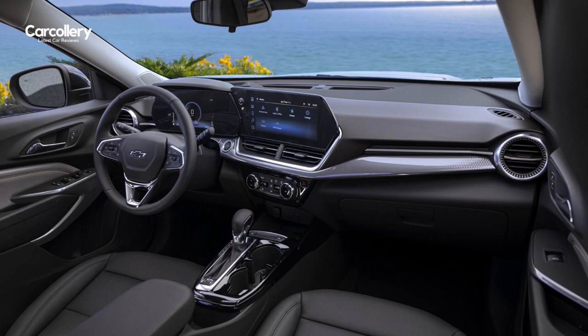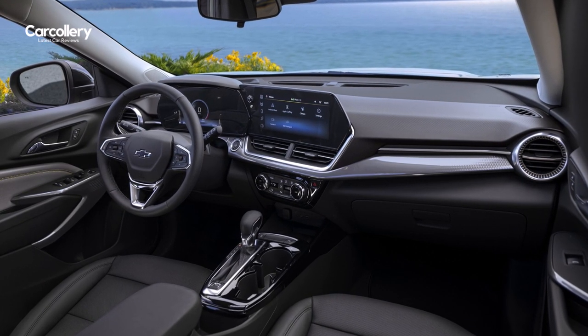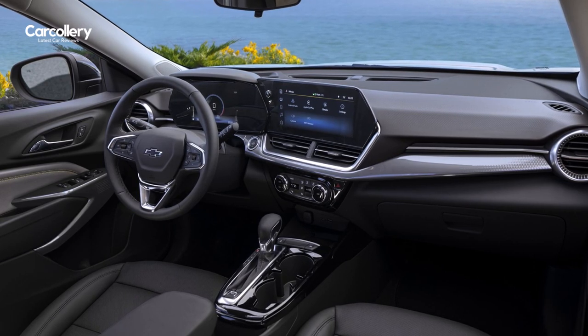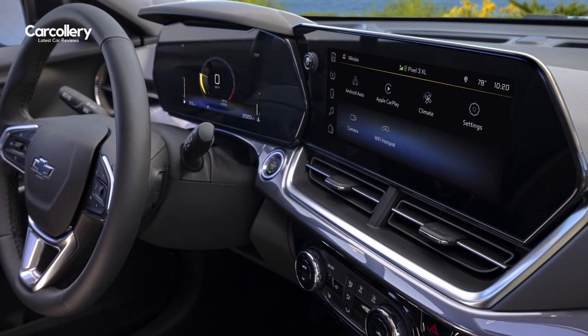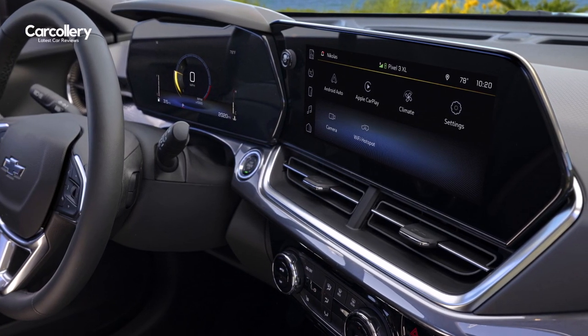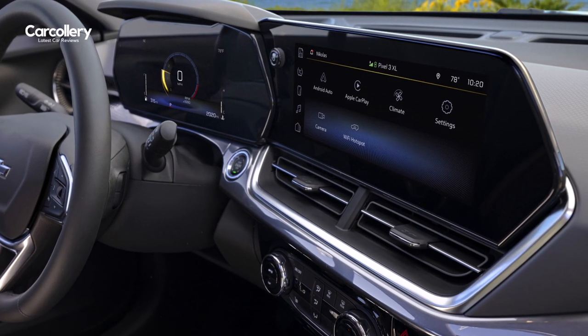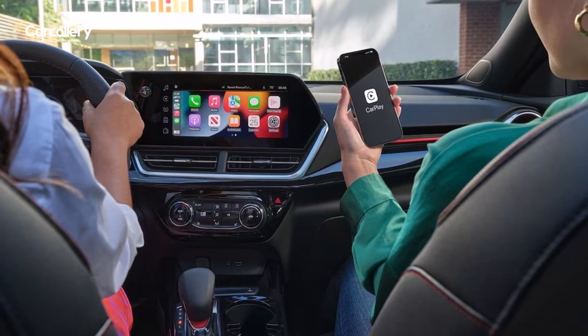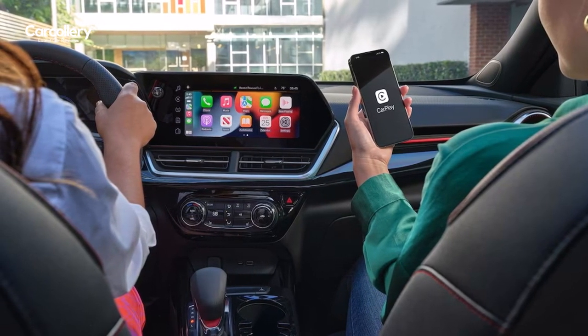The Trax is equipped with cutting-edge technology to enhance your driving experience. The intuitive touchscreen display serves as your command center, allowing easy access to the Chevrolet infotainment system. With features like Apple CarPlay and Android Auto integration, you can seamlessly connect your smartphone and access your favorite apps, music, and navigation on the go.